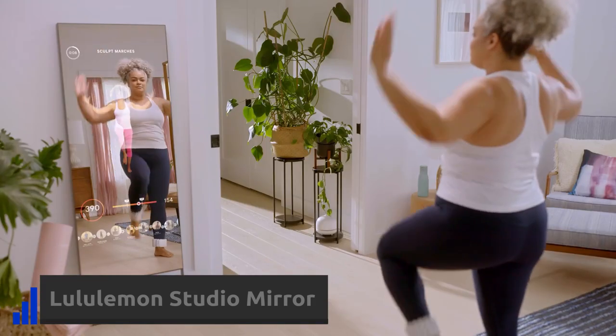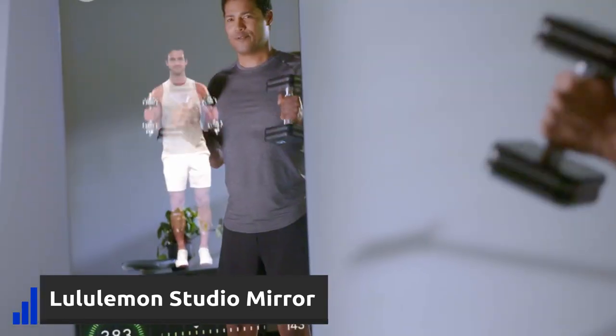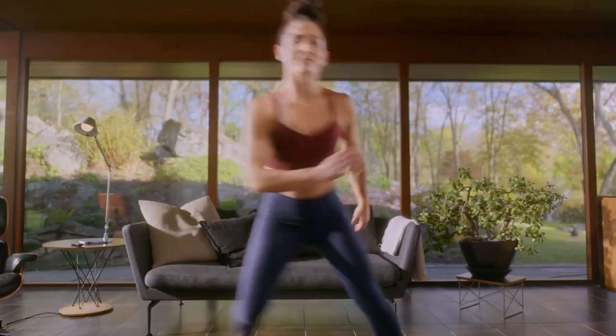This smart mirror is a home exercise trainer, but when it is not used, it looks like a regular mirror. It can be used to follow training courses, and with the built-in camera, you can even meet your instructors for advice and personal training.